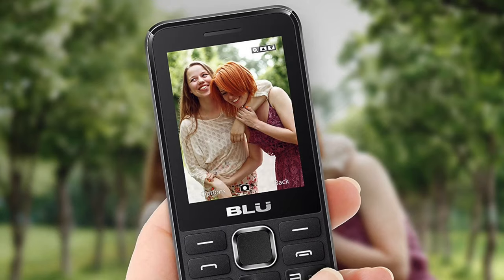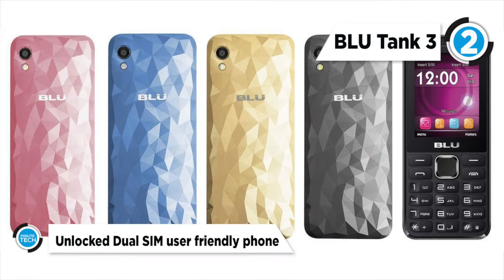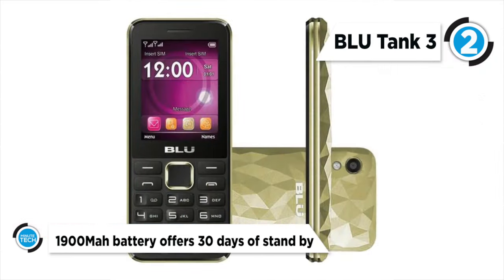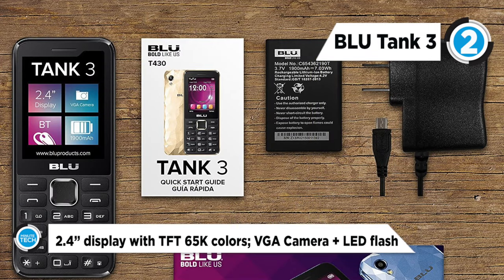At number two, we have the BLU Tank 3. The BLU Tank 3 is the newest addition to the Tank series, with better performance in a compact and stylish form factor and a monster battery. It features a generous 2.4-inch display with TFT 65K colors that will delight your sight, and you will enjoy an incredible viewing experience.